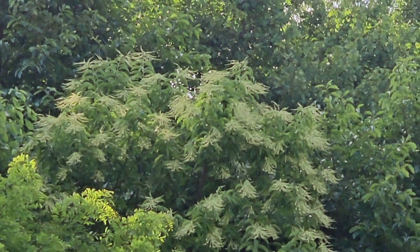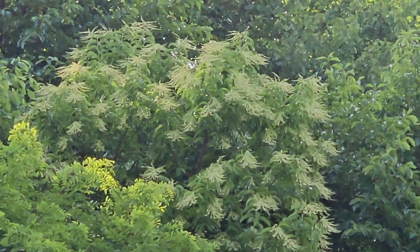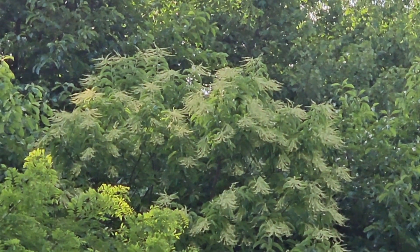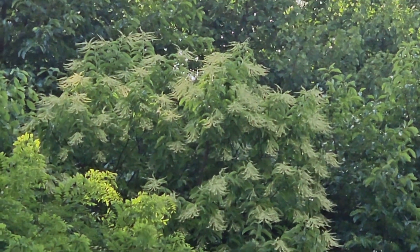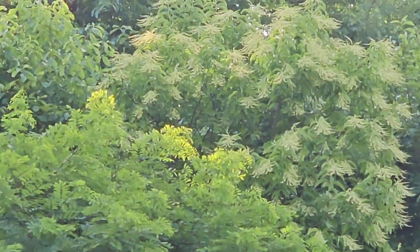Here I am zoomed in and it's a little bit late in the day — we may not be able to see from this distance any bees working. But earlier today I could see several honeybees and bumblebees working these flowers. There's a couple of these trees within easy reach of the bee yard.